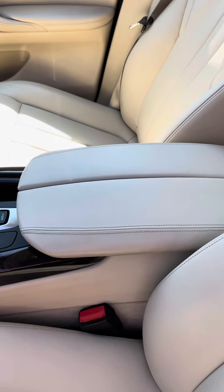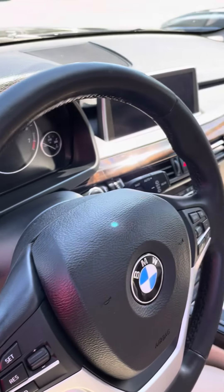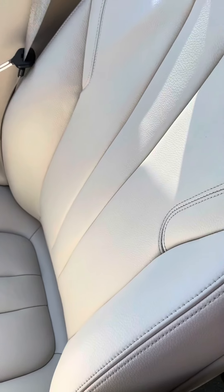Center console, no elbow marks. Steering wheel looks great, not seeing any wear on it. Passenger front looks great.